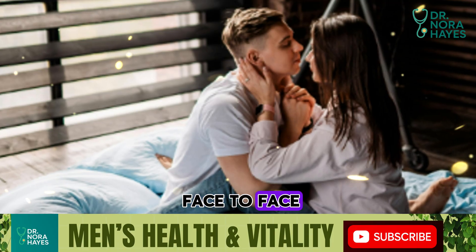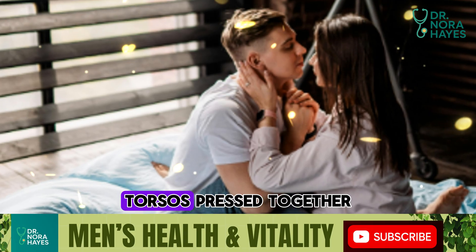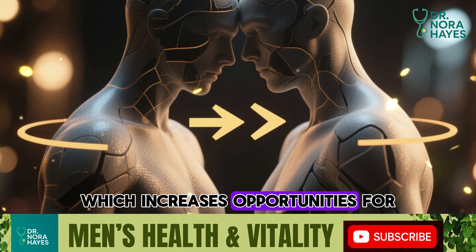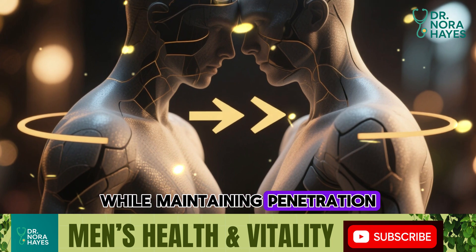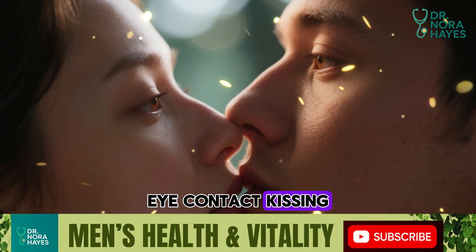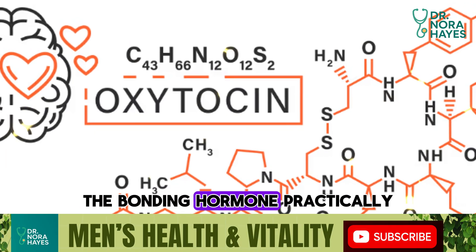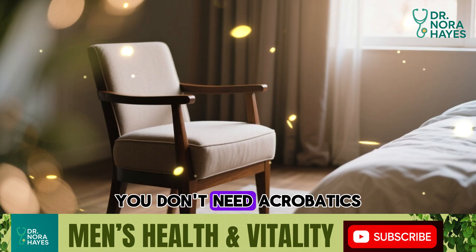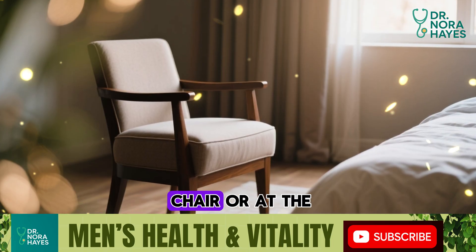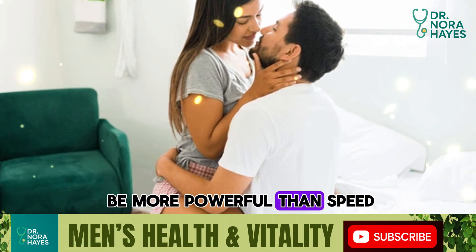Number two: sitting face-to-face. Biologically, this creates more surface contact — torsos pressed together — which increases opportunities for clitoral stimulation while maintaining penetration. Emotionally, it's deeply intimate. Eye contact, kissing, and full-body closeness enhance oxytocin release, the bonding hormone. Practically, you don't need acrobatics. Sit on a sturdy chair or at the edge of the bed and let her straddle you. Slow movements here can be more powerful than speed.